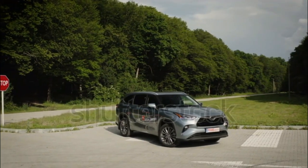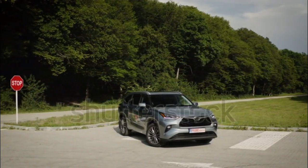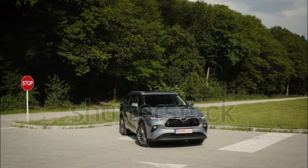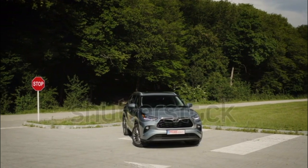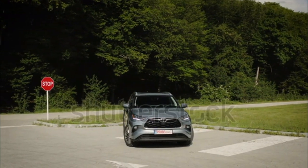Most 2020 Highlanders are motivated by a 3.5-liter V6 tuned to provide 295 horsepower and 263 pound-feet of torque. Matched with an eight-speed automatic transmission, the vehicle can be ordered in both front-wheel and all-wheel drive configurations.